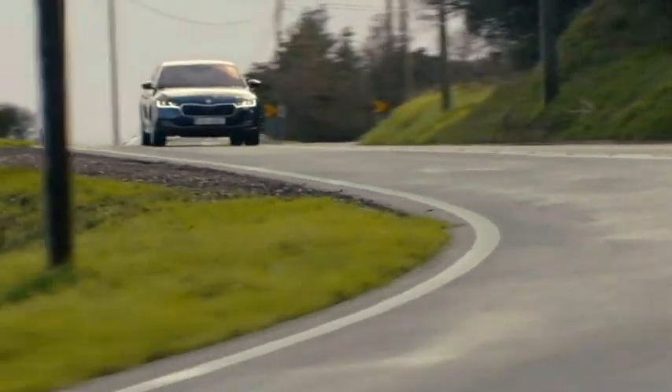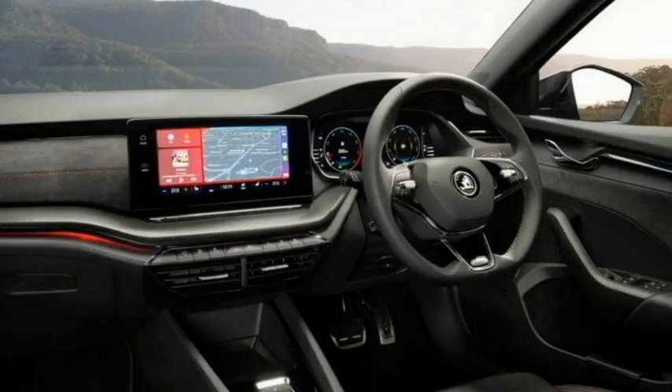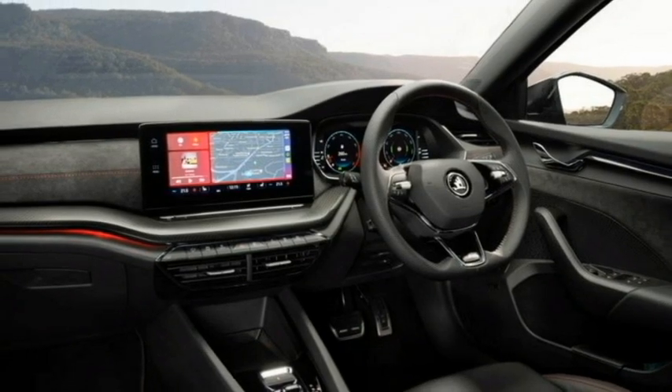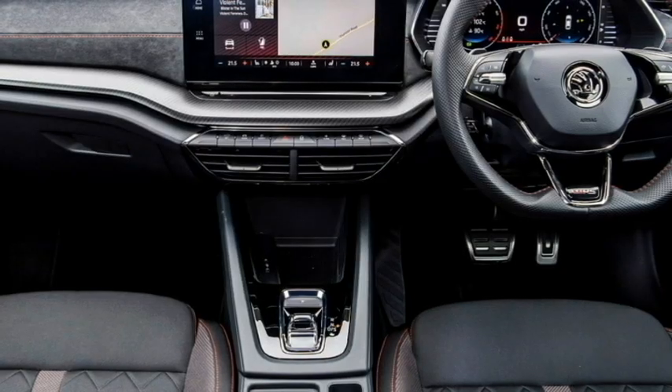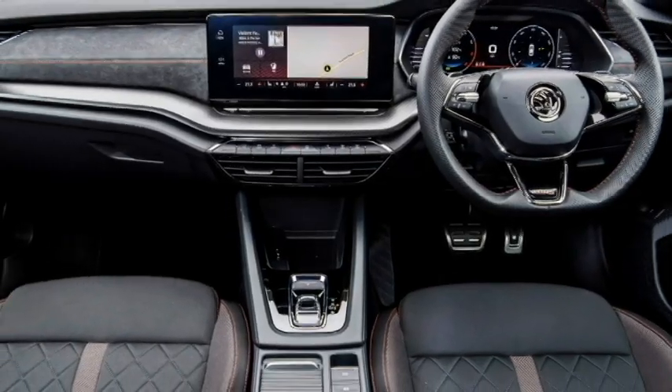The interior of the car is updated with a number of design elements. Skoda has used soft touch materials throughout the cabin in order to make it feel more premium. The new Skoda Octavia gets a beige-on-black dual-tone interior and a leather-wrapped, power-adjustable three-spoke flat-bottom steering wheel with steering-mounted controls.